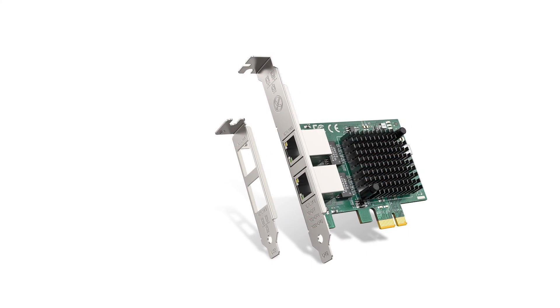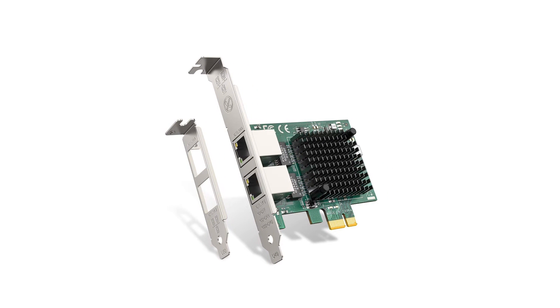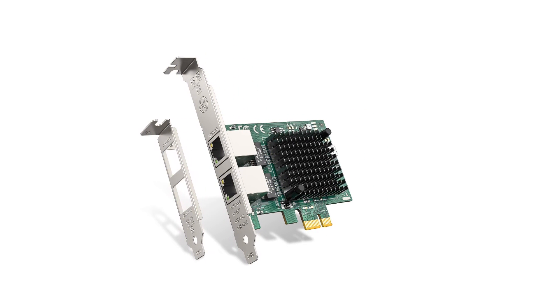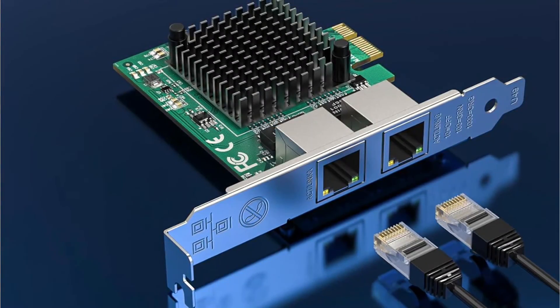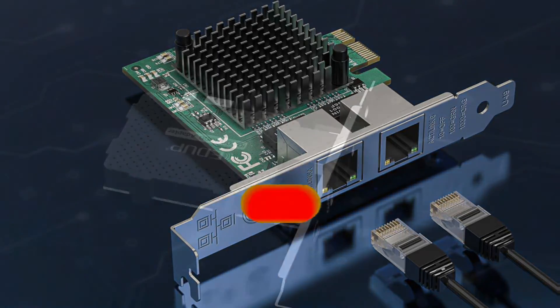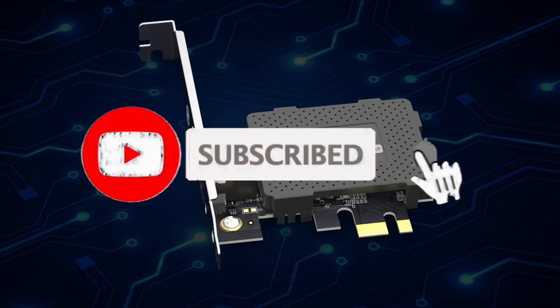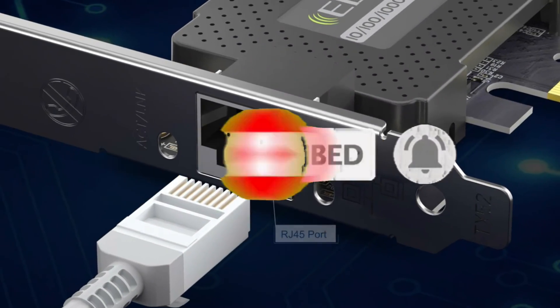Whether you need to upgrade your network or enhance your data center, the EDUP Gigabit Ethernet network card is the ideal choice. If you found this video helpful in making your decision, please subscribe to our channel and click the bell icon to be notified of upcoming videos. Thank you for watching.